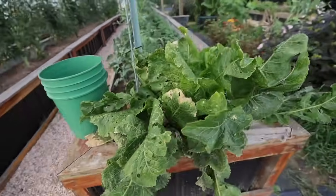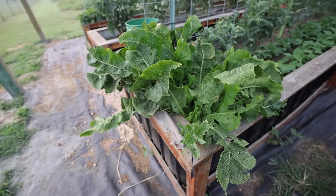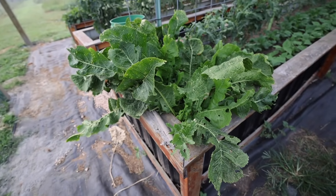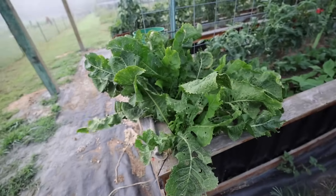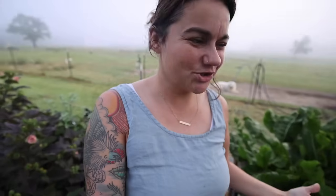Down here on the end we have horseradish, which we've already harvested a whole lot of. I guess we'll probably just have horseradish here forever, because once you plant it somewhere it's pretty persistent in staying. But horseradish is a great thing to have a lot of — very medicinal and tasty.